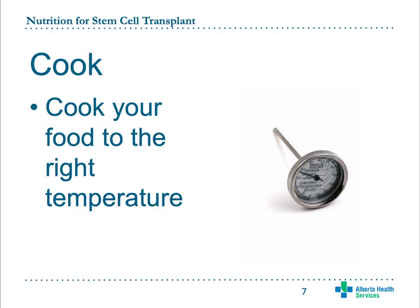Cooking your food to the correct temperature kills bacteria. Use a clean thermometer to make sure your food has reached a safe temperature. Serve food as soon as it is cooked and always keep food above 60 degrees Celsius or 140 degrees Fahrenheit. Eggs should be cooked until the yolk and white are firm. Clams, oysters, and mussels are cooked when they open — throw away ones that do not open. Cook stuffing separately from the chicken or turkey.